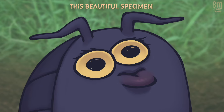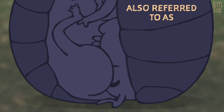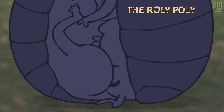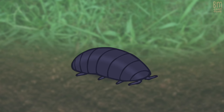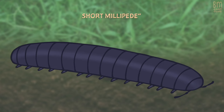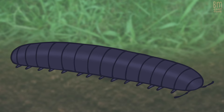This beautiful specimen is a roly-poly, also referred to as the roly-poly. I know what you're saying to yourselves — it looks like a short millipede. That's you. That's your voice. And you're wrong.